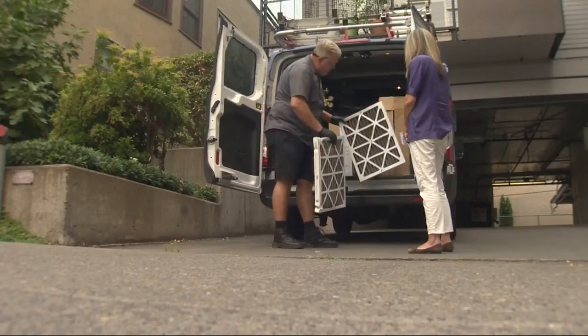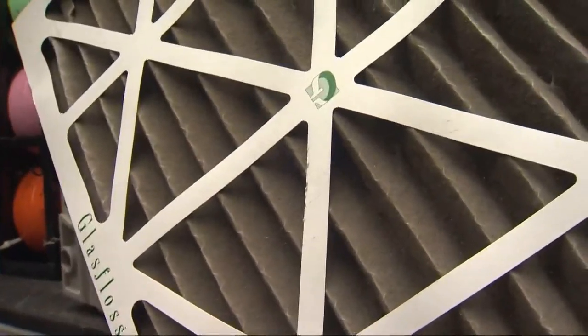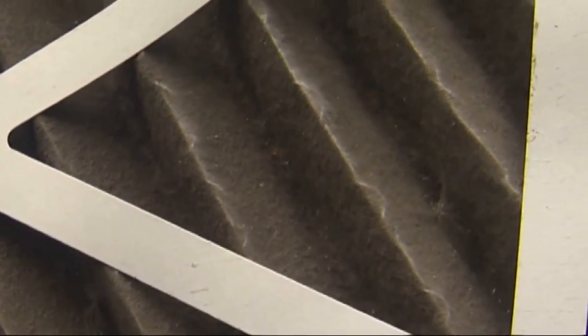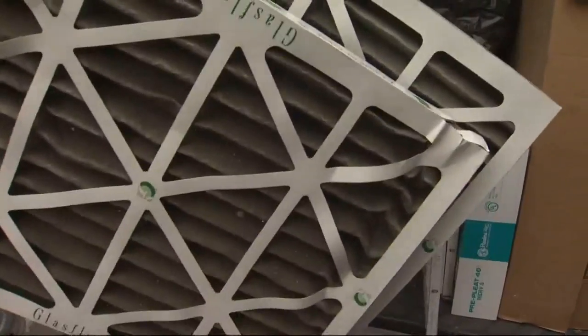Grit is exactly what service technician Robert Reuter has been finding a lot of these days. He's been slammed with calls to check on or change out smoke and ash-clogged furnace filters like these. Yeah, these are pretty dirty. These filters are just two months old.